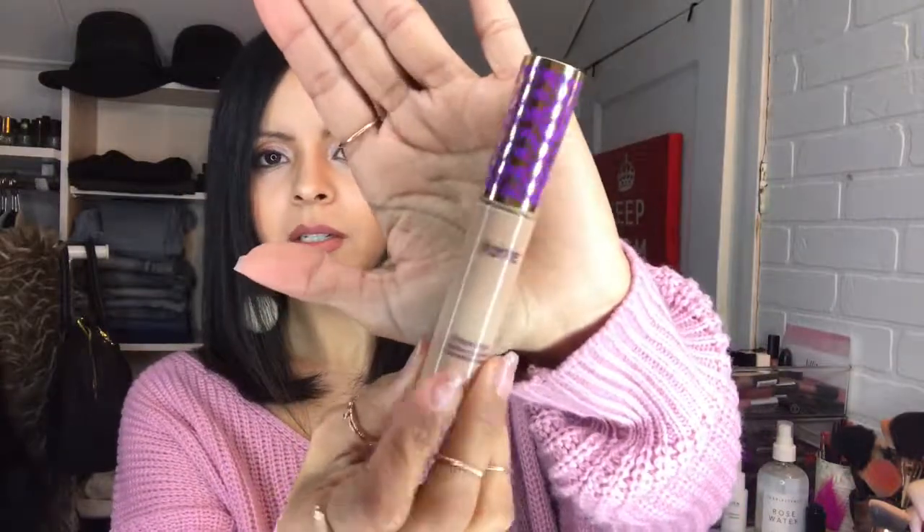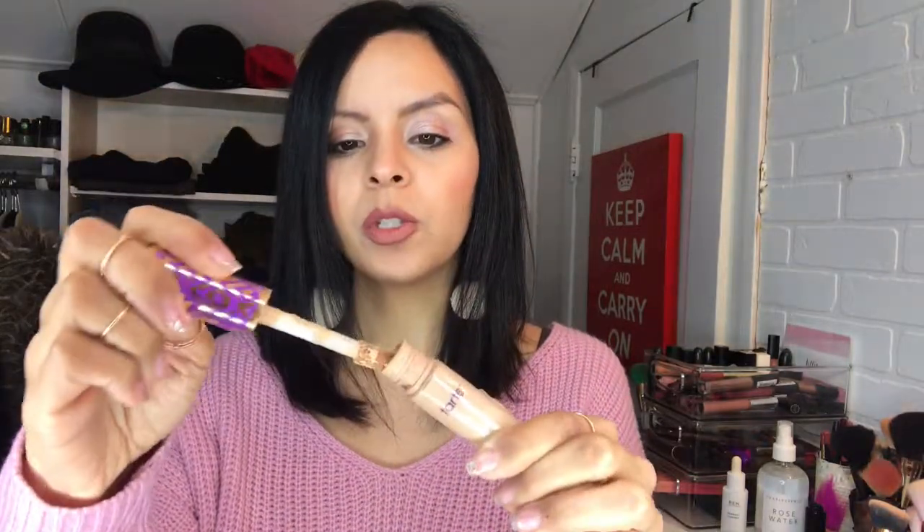This Tarte Shape Tape Concealer — I'm sure you've heard of it, it's super popular. It comes with so much product and has a really nice thick applicator. They just recently launched a foundation, which I haven't tried yet but I'm really curious about since I love this concealer so much. The color I use is light medium and I absolutely love the way it looks on my skin. It blends really nicely, doesn't crease, and lasts a long time. With all concealers, you should always set them if you want them to last longer.